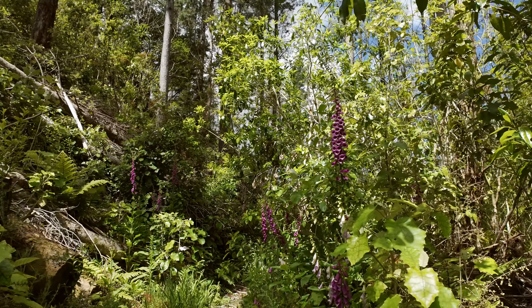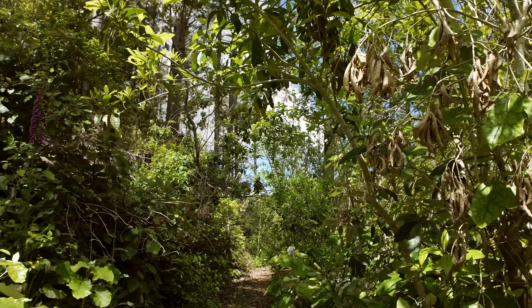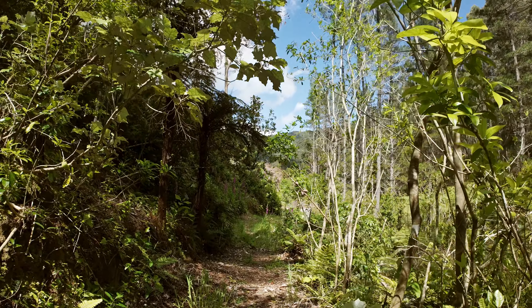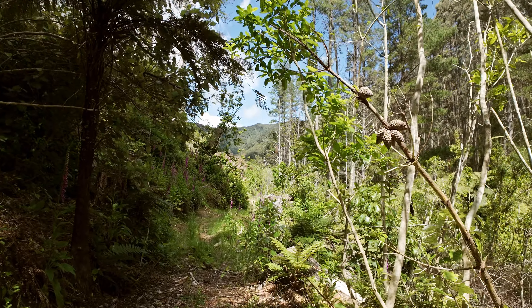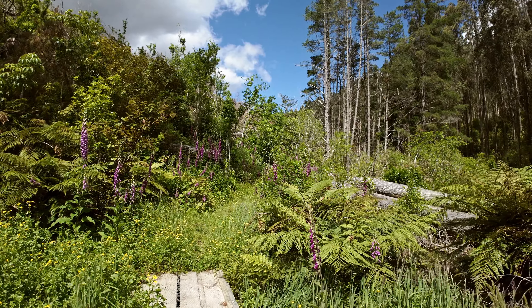Not to mention one or two foxgloves. Here's what we call the fourth bridge. These bridges have transformed the back track, because previously it would have these very muddy patches which meant that we didn't use it really. Now it's a real pleasure to walk along, and I can drive the quad when I need to get into it. Here we come to one of the densest patches of foxgloves on the farm.